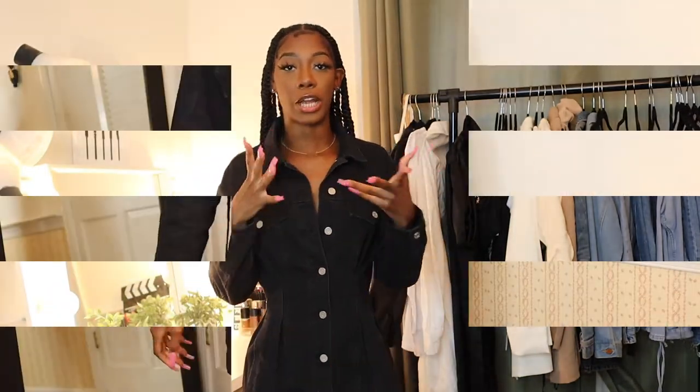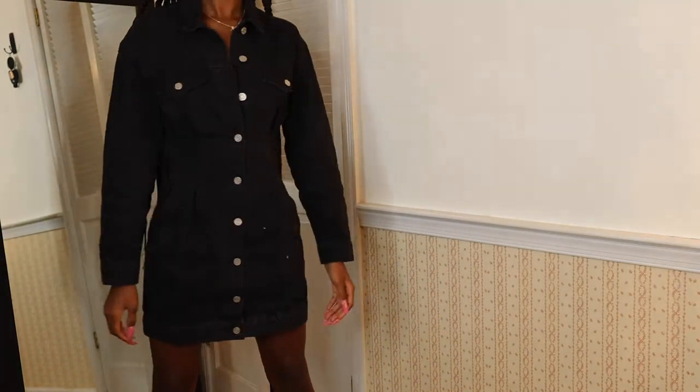The first piece is what I have on right now — isn't this so freaking adorable? I wore this on like a little day out. It's that right amount of sexy but that right amount of casual because it's denim, but it cinches at the waist. It comes at a good length — it has these silver buttons, I didn't button it all the way because you know, give a little. It fits so well, definitely a top fave out of this whole haul.